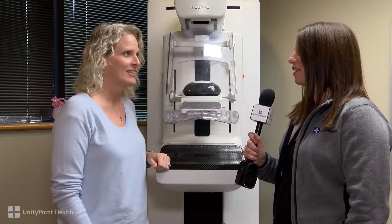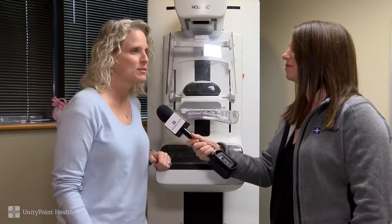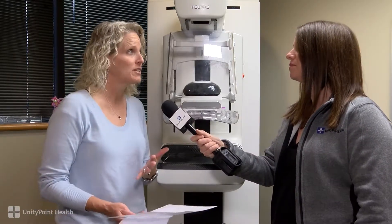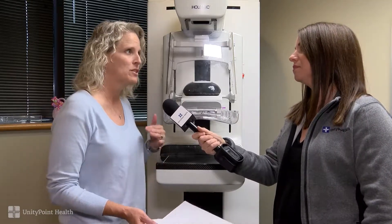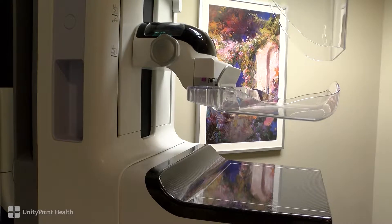Does breast size matter at all? Because I know that's another question a lot of women have. Absolutely not. We can do large-breasted women, we can do small-breasted women, we can even do men. We have smaller paddles. It's the same exact procedure.